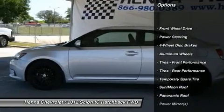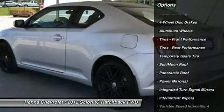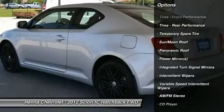AM/FM stereo, CD player, premium sound system, MP3 player, auxiliary audio input.